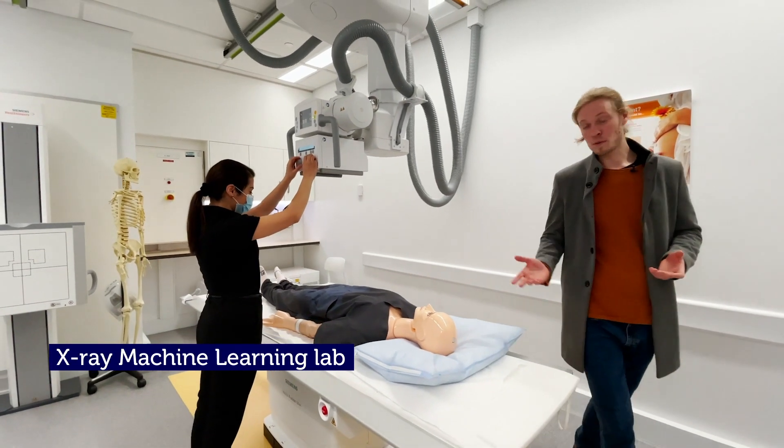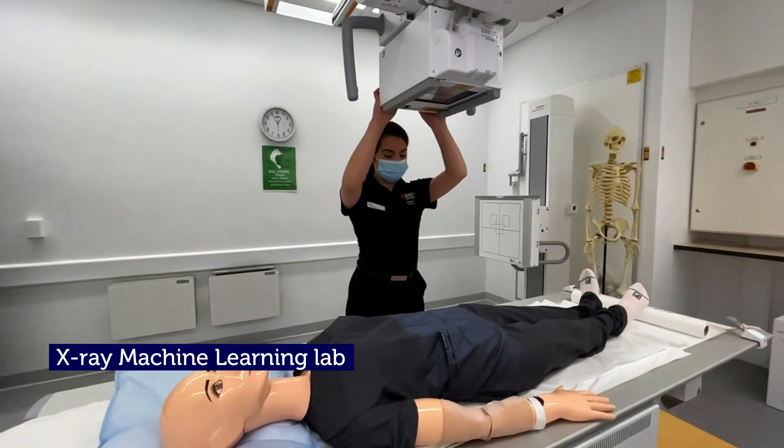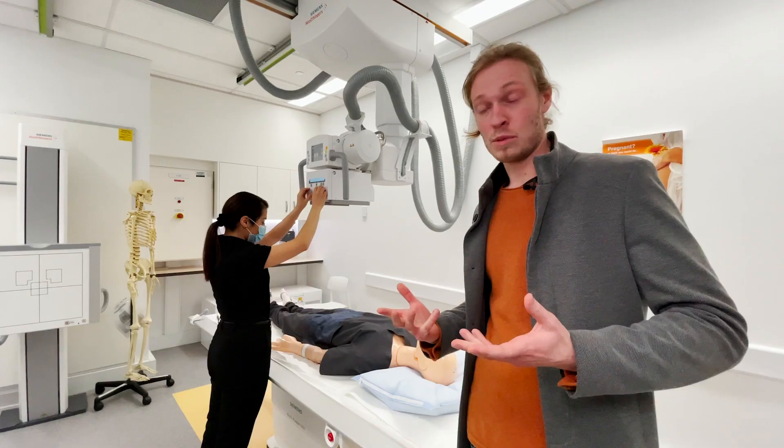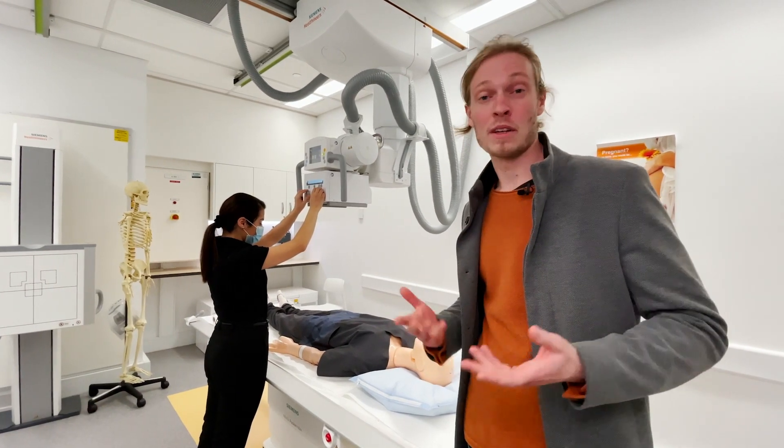In rooms like these, students are able to use the same functional x-ray tables that are used in most clinical hospitals, complete with imaging processing systems. They're also able to become more comfortable in an atypical work environment like an ICU.